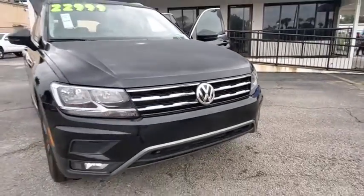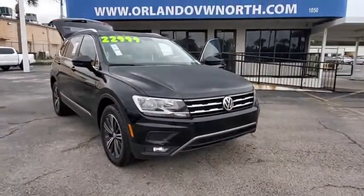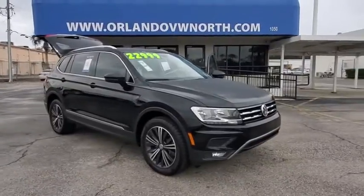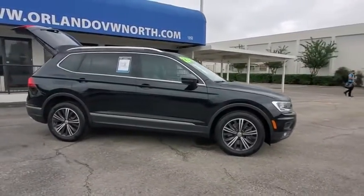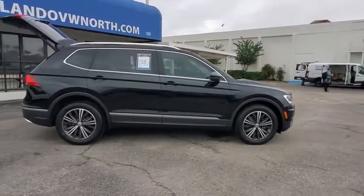Stop by and take a look at the 2018 Volkswagen Tiguan. With the Volkswagen Tiguan, it's good to be turbo — turbo with class. This vehicle has less than 45,000 miles.